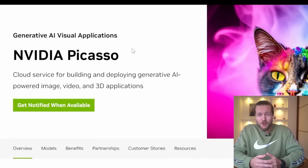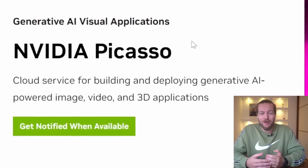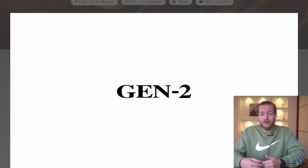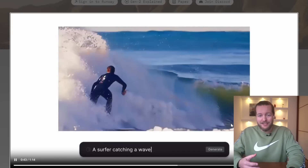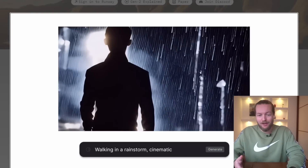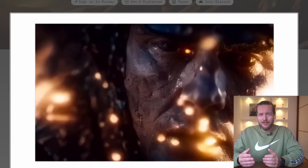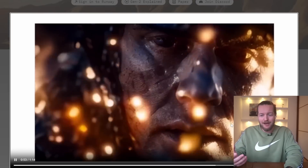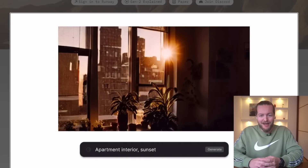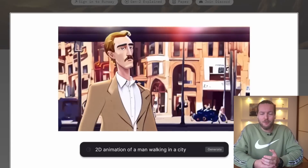NVIDIA just launched Picasso, a cloud service that makes AI available to everyone. You may have seen what they are doing with text-to-video with Runway Gen 2. NVIDIA is behind text-to-video by Runway ML — you can see these amazing text-to-video features running on NVIDIA's cloud computing. I'll share everything happening in the back end and the features they are launching to make it more accessible.